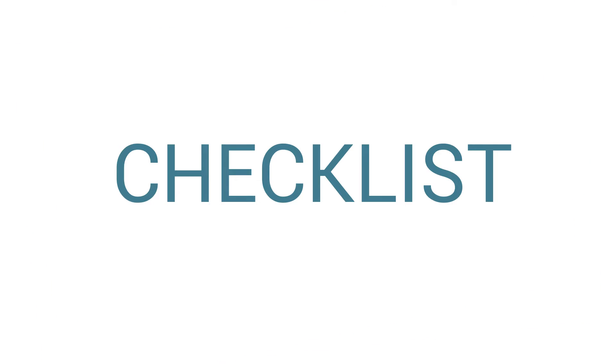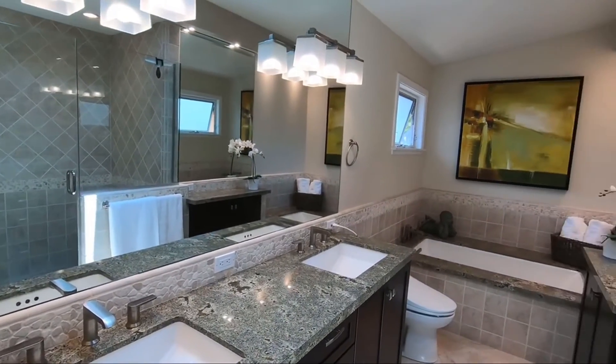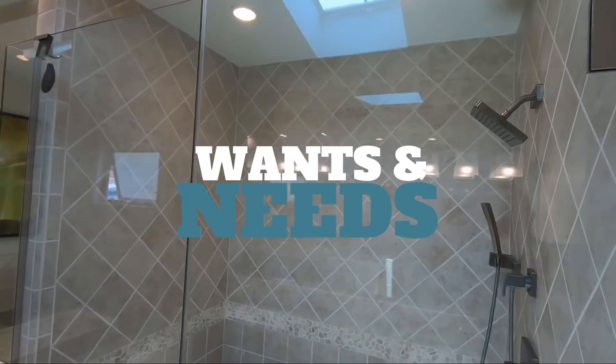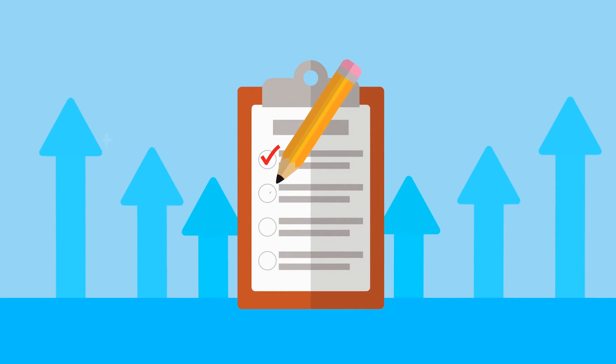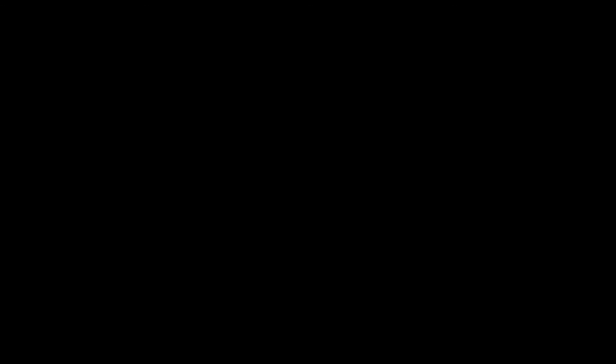The new homebuyer checklist is for anyone searching for a home for the first time, but it's also useful if you're a seasoned buyer. No matter what, you want to narrow down your search and find out what your priorities are — that's why writing down a list of wants and needs is going to help. My name is Shane Inman with Remax Estate Properties. If you're looking to purchase a home and want help getting started, feel free to comment or message below. I'll also put a link where you can sign up and get a checklist of your own. Thank you.